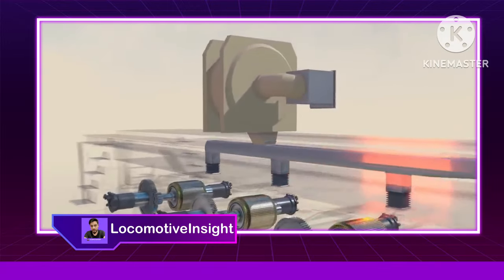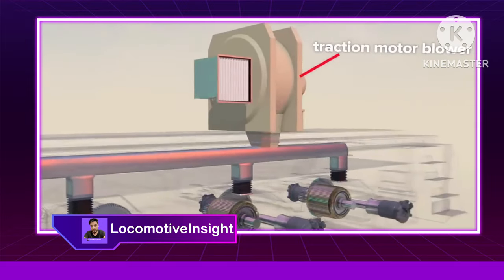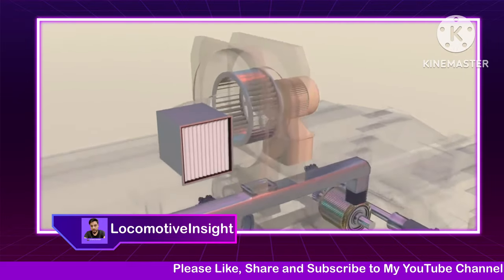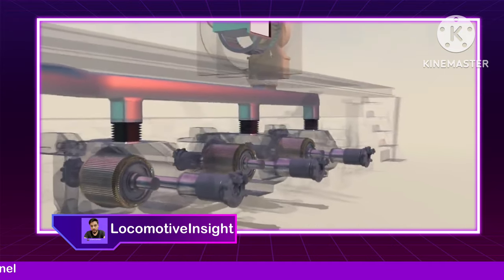These traction motors generate a lot of heat during operation. There's a dedicated air blower system with ducting and flexible connections to deliver cooling air to each individual motor.